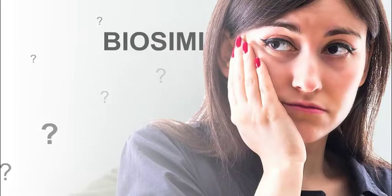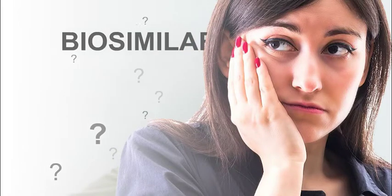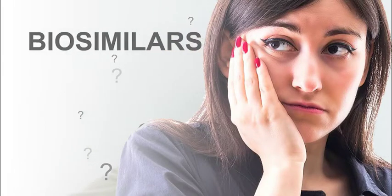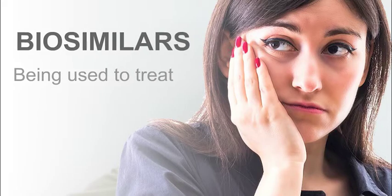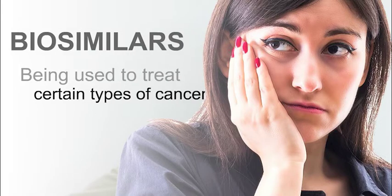Welcome to this quick guide on biosimilars. Cancer patients may soon be hearing about and offered new treatment options called biosimilars. This quick guide will explain what biosimilars are and how they're being used to treat certain types of cancer.